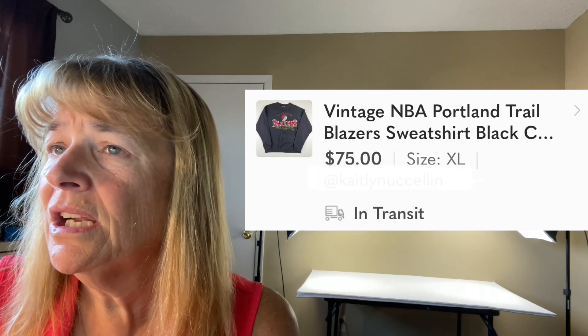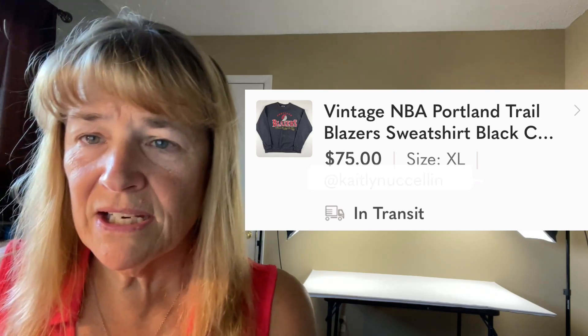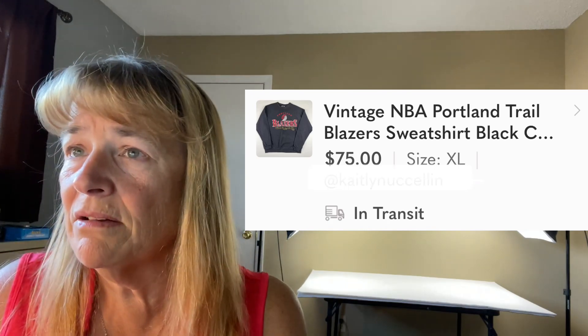Next up is a vintage NBA Portland Trail Blazers sweatshirt — $75. This sent up red flags when the buyer messaged asking me to ship to a different address. I don't like doing that because of seller protection — on eBay and Poshmark you can lose your seller protection by shipping to an address not on the account. I politely asked them to update their address on their account first, and they went ahead and changed it. So I was happy with that, but I always caution against shipping to alternate addresses.